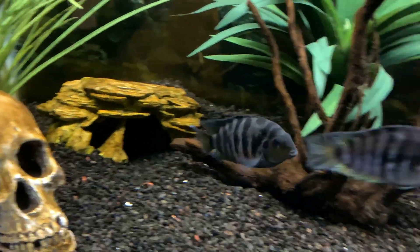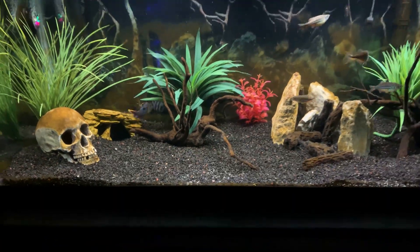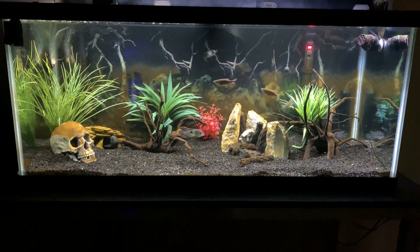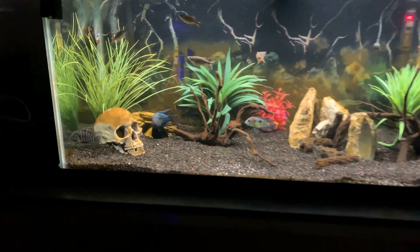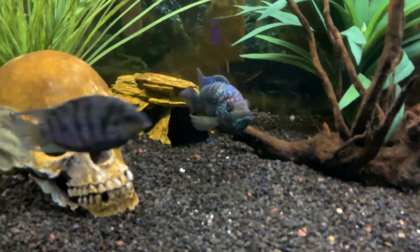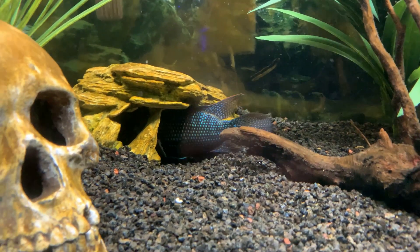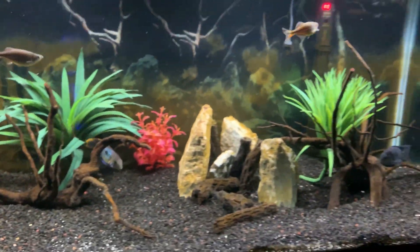Lastly, we have the giant danios up here — we have four of them, which gives a little more activity to the top part of the tank, as some of the guys down here tend to stay at the bottom. This green terror was introduced about four weeks ago, and as you can see he's a little feisty, but overall the tank has really calmed down and a hierarchy has been established. Although aggression has leveled out and nothing's too serious, we do have backup tanks in case we need to separate any of these fish. When keeping aggressive fish such as green terrors and Salvini cichlids, you always need to consider the possibility that fighting could lead to something more serious, and we are prepared to handle that.